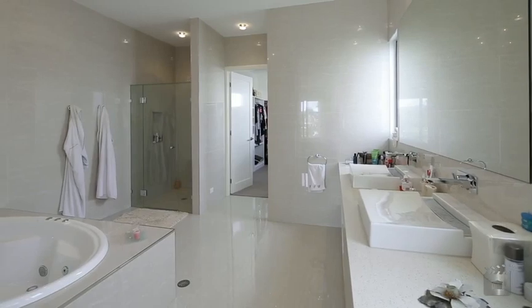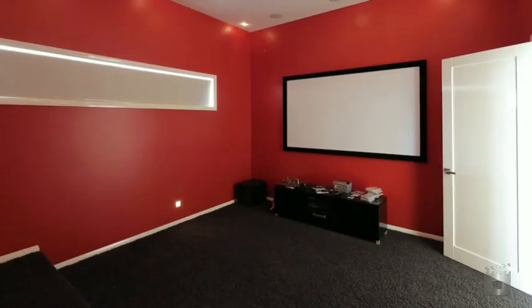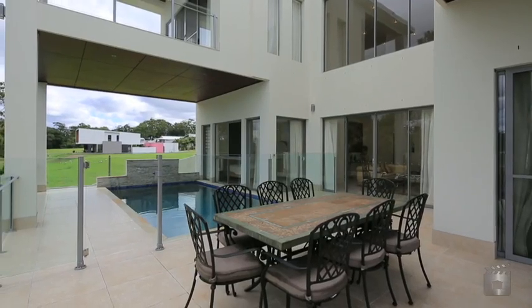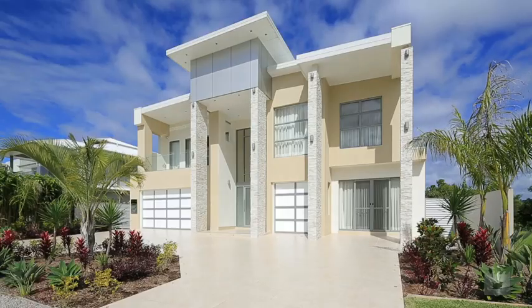All of which are en-suited, double lock-up garage plus golf buggy garaging and a theatre room — here's a golden opportunity that will satisfy both the head and the heart. 4004 The Boulevard, Royal Pines Riverside.